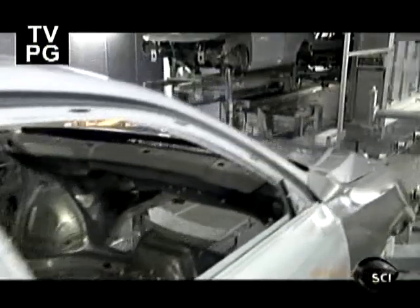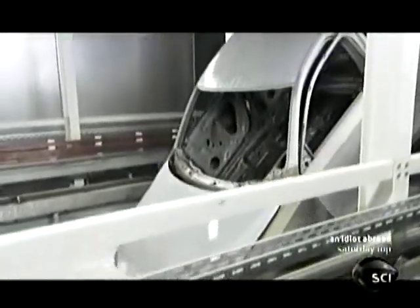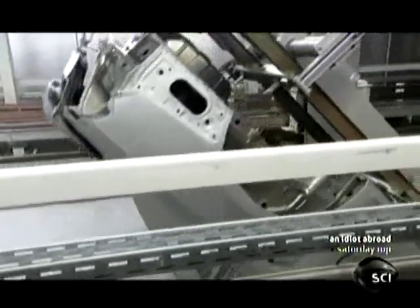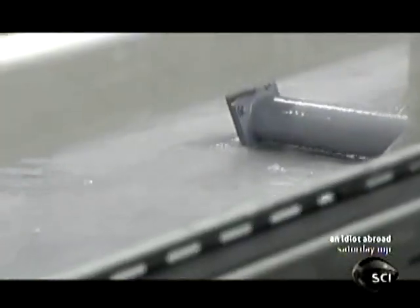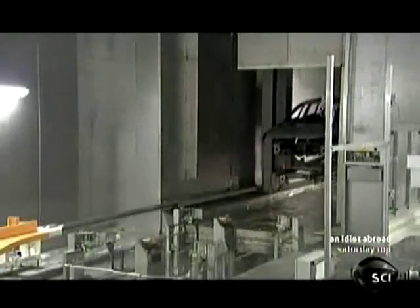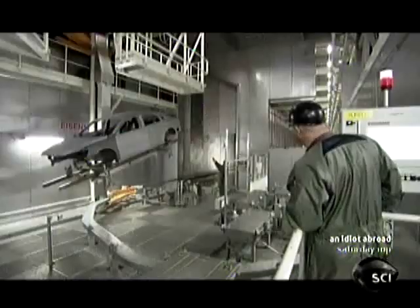At the Volkswagen plant in Chattanooga, Tennessee, the Passat's frame is ready to be painted. The Passat has a best-in-class 12-year limited warranty against corrosion perforation, which can only be achieved if every coat of paint on every vehicle is applied with absolute accuracy. To do that, each car gets a bath in base paint. The challenge is to ensure a perfectly even soaking, so each car is rotated 360 degrees using robots called e-shuttles, which also transport them from the body shop.